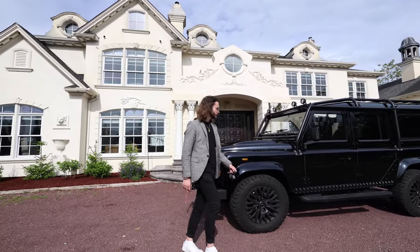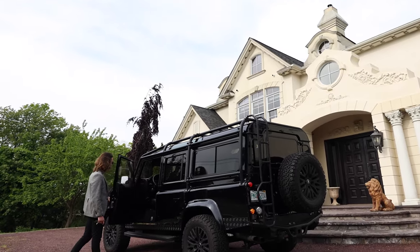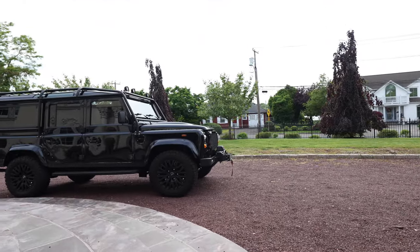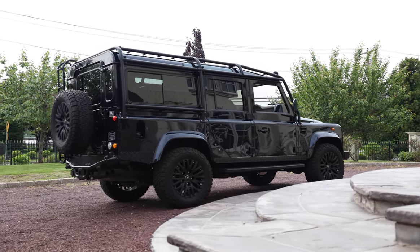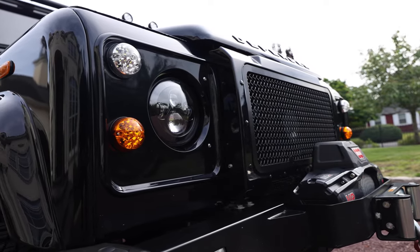It's a lifestyle statement. Handcrafted in the US by a team of the highest skilled technicians, each Defender is built with precision for exact client specifications. This Defender boasts a stunning exterior finish coated in Mariana Black that captures the essence of elegance — every detail, from the bespoke wheels to the sleek lines, meticulously designed to perfection.